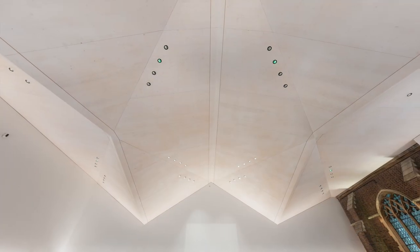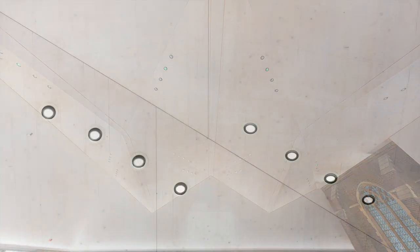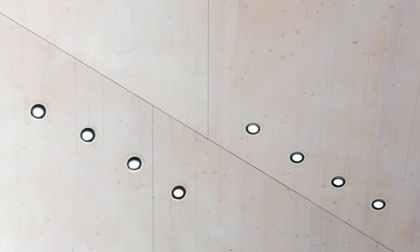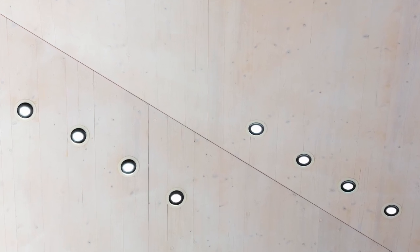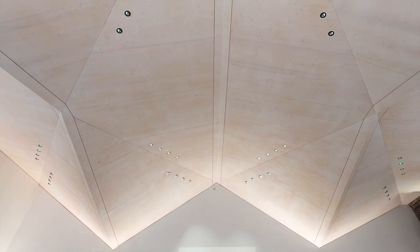Soft uplight around the perimeter of the space accentuates the ceiling, and downlighting can be adjusted to highlight the preacher and congregation, or increased to light the space when it is used for activities such as crafts or community events, making the lighting design multifunctional.